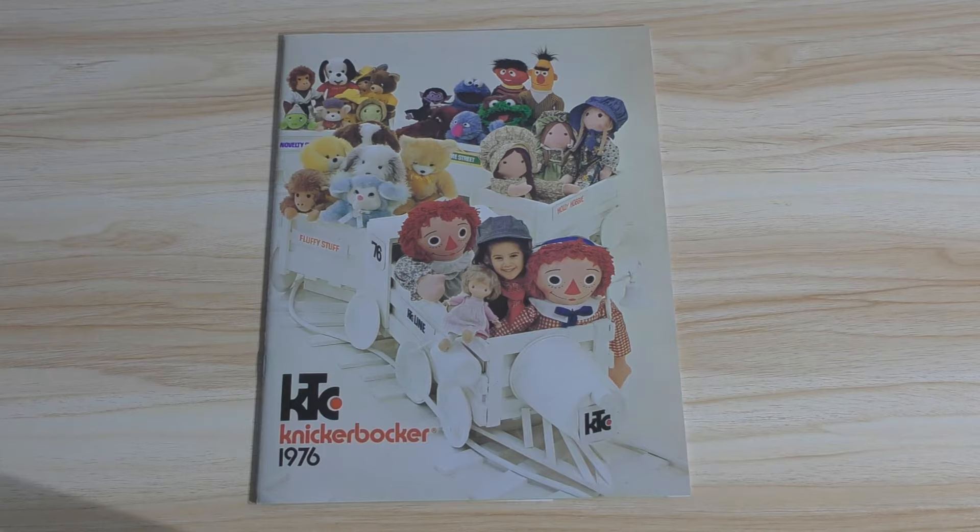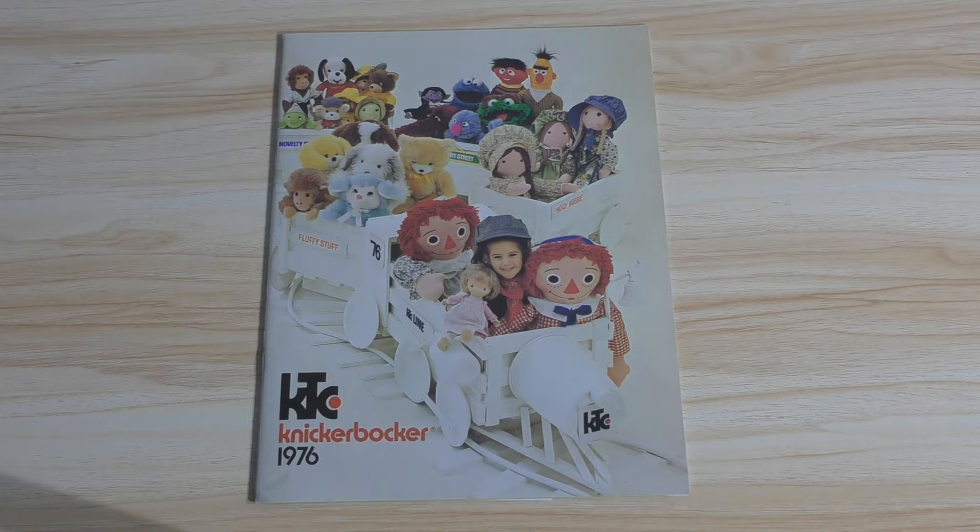Fellow adult collectors, welcome back. David Eon here with another virtual video vintage Toy Fair catalog tour. This time taking a look at the 1976 Knickerbocker Toy Fair catalog. And this is a very charming catalog, actually.